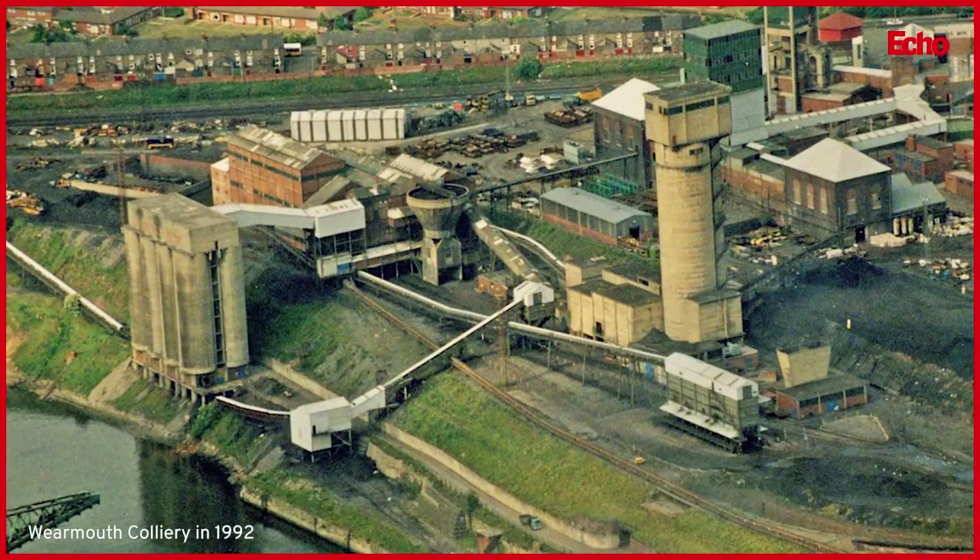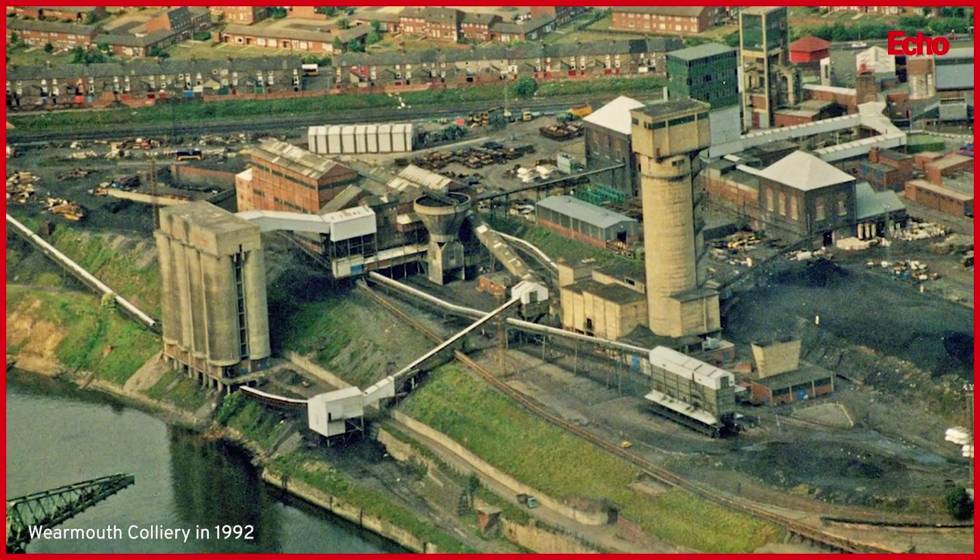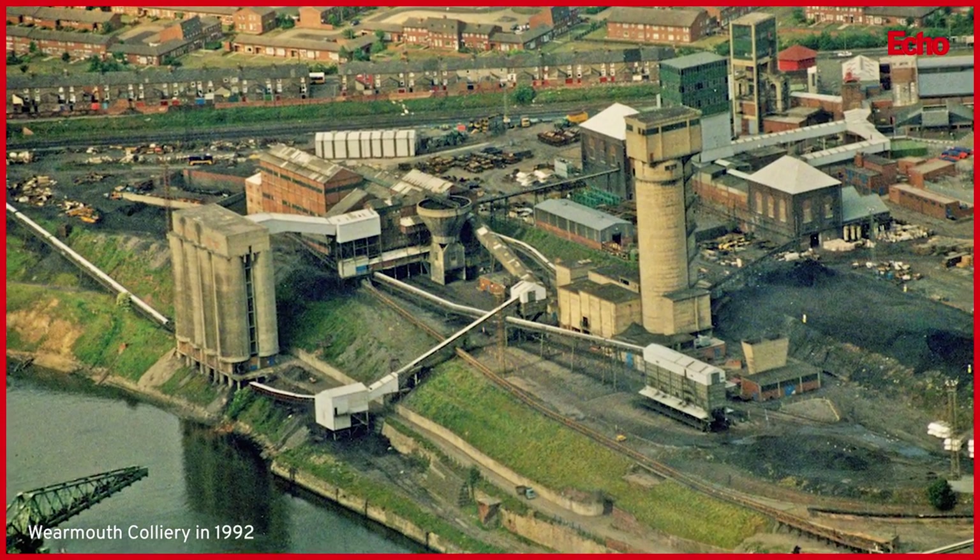Hello and welcome to the Sunderland Stadium of Light for our little film. The stadium, as you may or may not know, was built in 1997 - that's when it opened, replacing the old Roker Park which was 99 years old and of no further use. The stadium was built over the old Wearmouth Colliery, which was closed in 1993. When the stadium was being built, there were some ridiculous stories about how it might sink because it was above a mine.